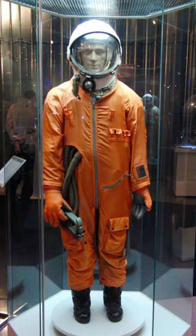In popular culture, since 2013, Tim Dodd has been using a similar spacesuit for his Everyday Astronaut channel.